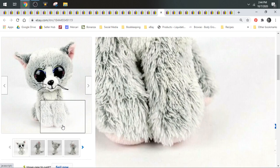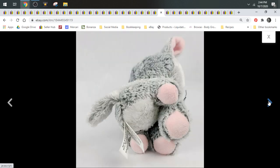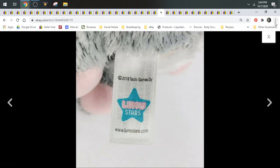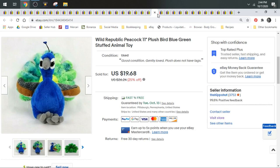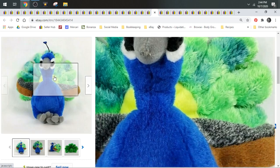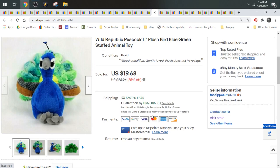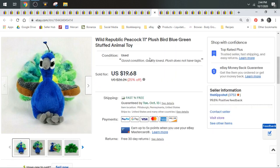Here's a cat that came out of the mystery boxes I got with Robert. This is a Lumo Stars cat. It sold pretty fast — for $11.24. And here's another Wild Republic — this is a peacock. They had no tags on it, but I knew it was Wild Republic because I've had several of these peacocks before. Sometimes Wild Republic animals come with tags from specific zoos. I did have a peacock from the Pittsburgh Zoo at one point. This peacock sold for $19.68.